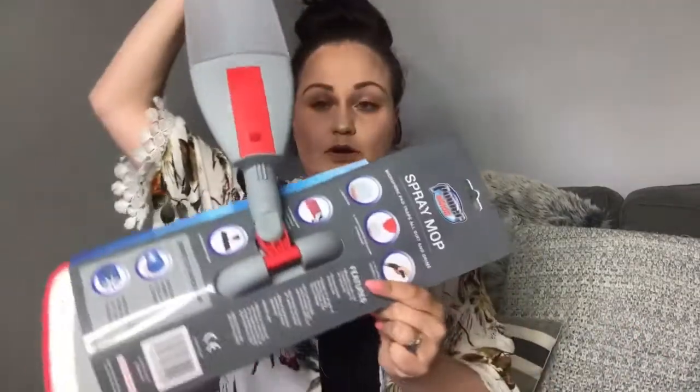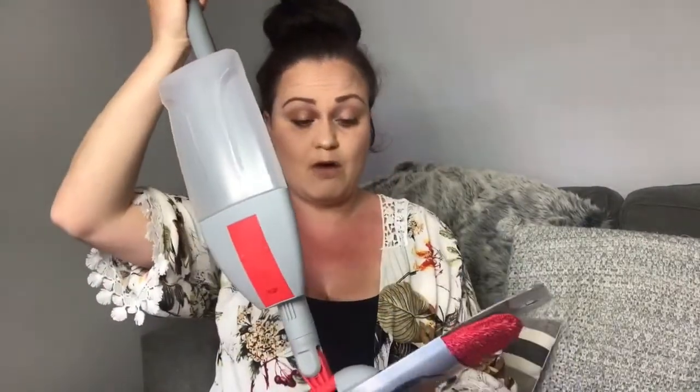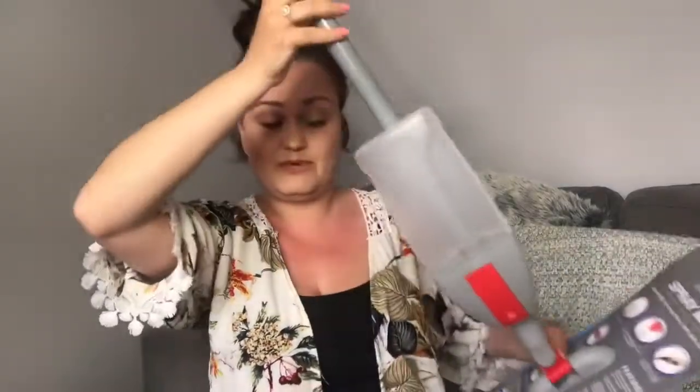The first thing I've got is a brand new spray mop. My other one — Zach literally threw it across my living room and the bottle came off. But I was in Home Bargains and this was £6.99, which I think is really, really good. If you haven't got a spray mop and you've got hard floors anywhere in your house, you need to get one because it's just brilliant.